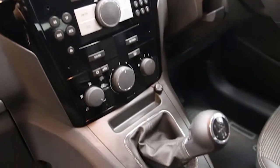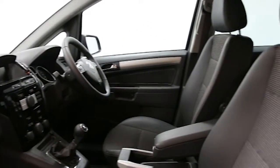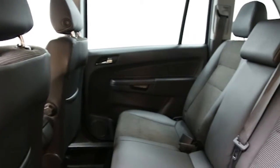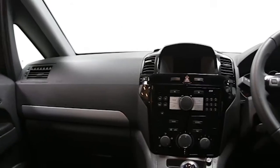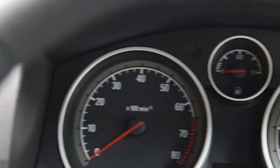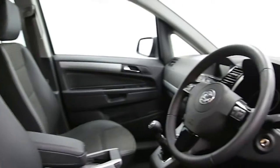Automatic lighting control, rain-sensitive wipers, self-dimming interior mirror, front armrest, ABS and tinted windows. This Vauxhall Zafira has been through our full and extensive service and preparation process to ensure